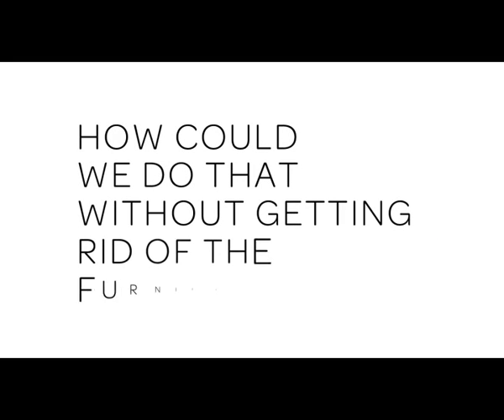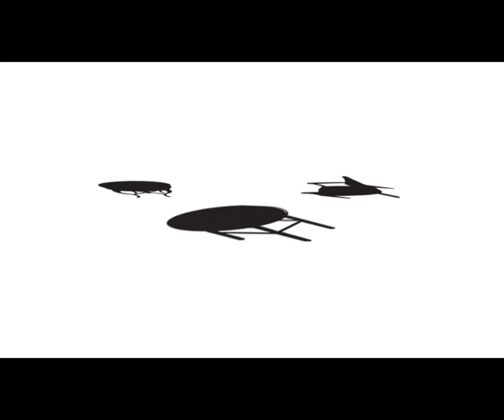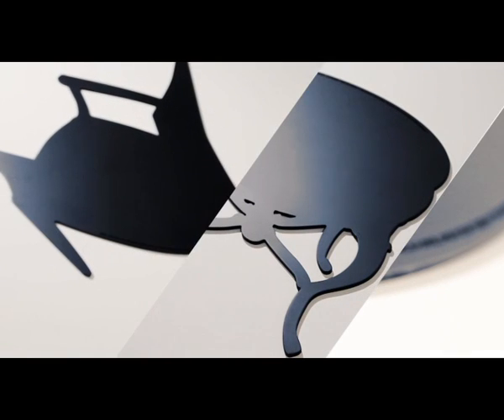But how could we do that without getting rid of the furniture? We created a piece of furniture that symbolizes its own absence, made out of sustainable material — a design object that besides decorating, dedicates the space it occupies to nature.